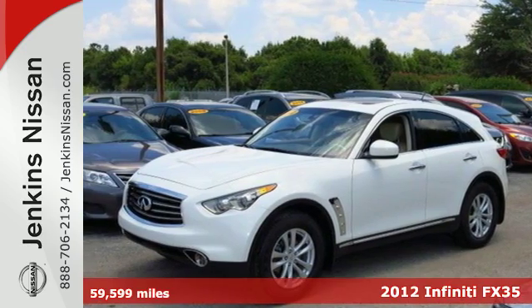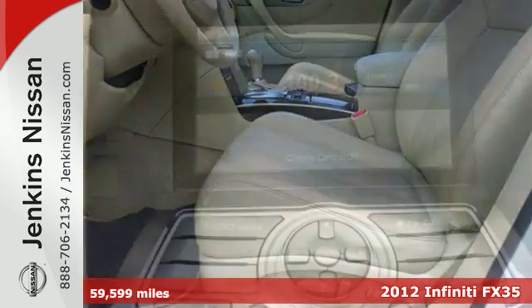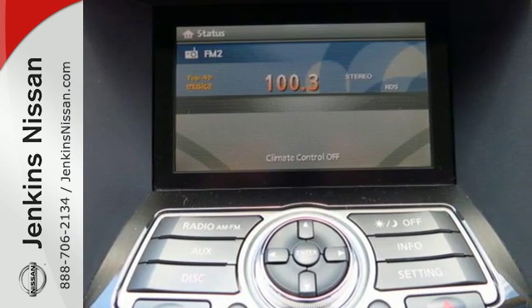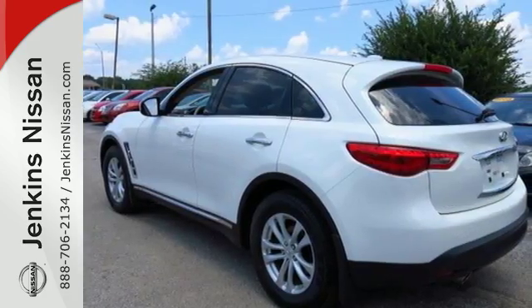Here's a 2012 Infiniti FX35. This vehicle has all the standard safety features you're looking for, like a tire pressure monitoring system, fog lights, anti-lock brakes with brake assist, and stability and traction control. Also enjoy the convenience of heated mirrors and a garage door transmitter.